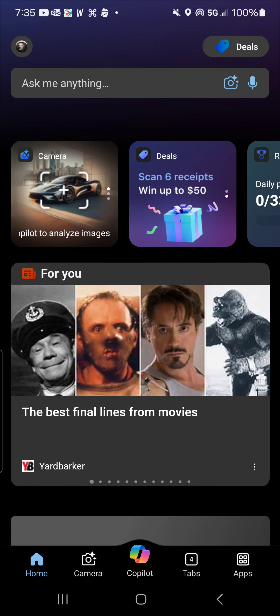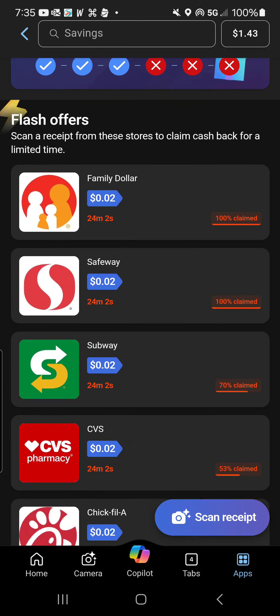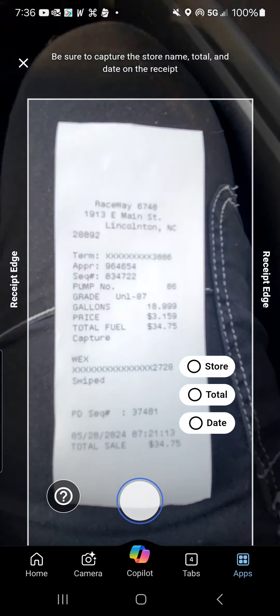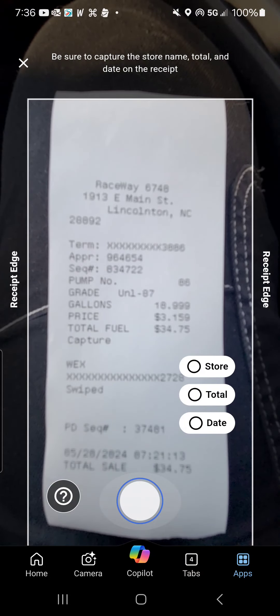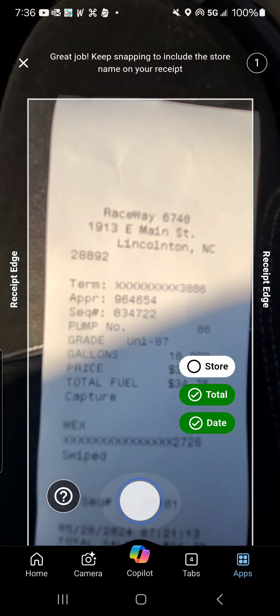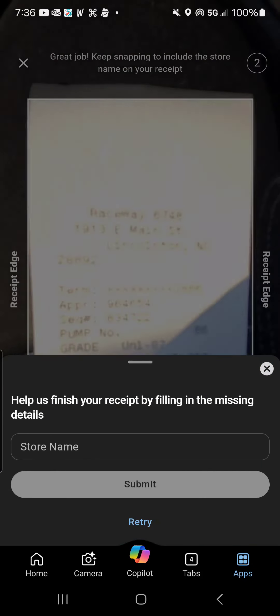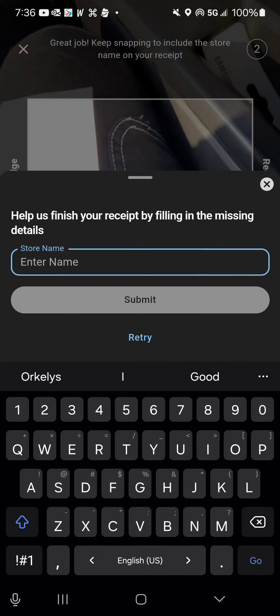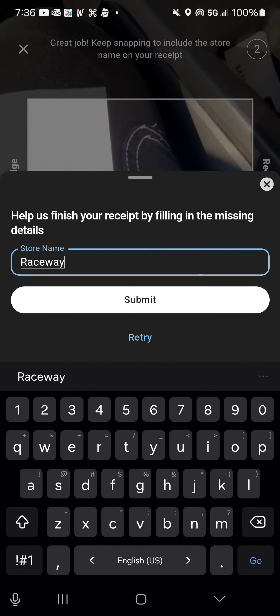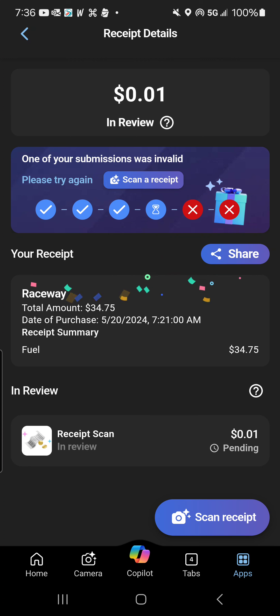Then we have the Microsoft Bing or Start app. You click on the top button — 'Deals' — and it takes you to a page showing what you can get cash back on. I click the little camera and take a picture of my receipt. Even though it's a little blurry, they're still giving points because it can apparently still read your receipts. Just make sure it gets the store name, the date, and the amount. We'll type in Raceway since it's having difficulty reading it.